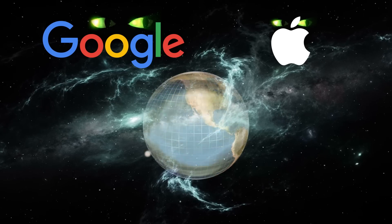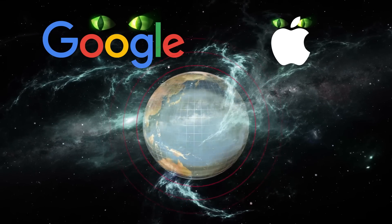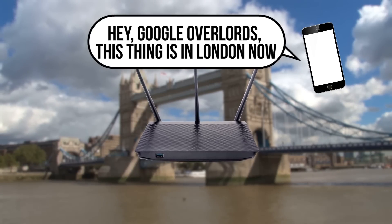Then it'll forward that information along with the phone's location to a database maintained by Google if you're on Android, or Apple if you're on iOS. So these companies know where a huge number of the access points and routers floating around out there are located, even if they aren't public. And if a router gets moved to a different location, these databases will likely be updated the next time a phone connects to it.